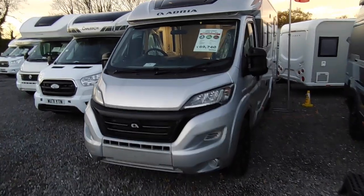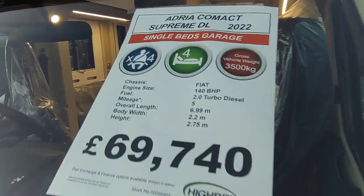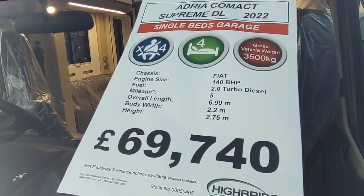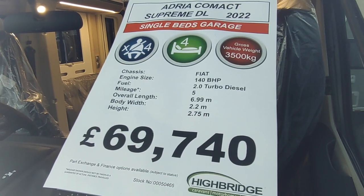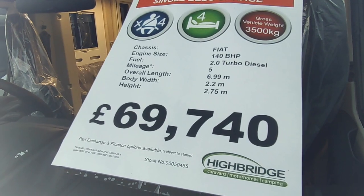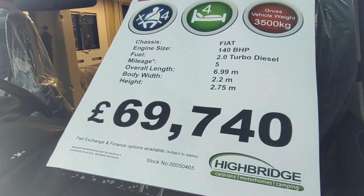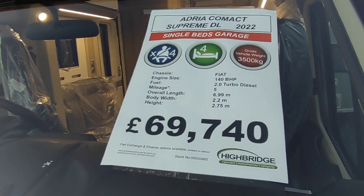This one is the Adria Compact Supreme DL for 2022. It's got single beds over a garage, it's a three-seatbelt four-berth, four seat belts, three and a half tons - you can drive it on a normal car licence. It's 140 horsepower, a 2.2 turbo diesel, 6.99 metres long, narrow body 2.2 metres wide, 2.75 metres tall. This manual gearbox version with some factory options is priced at £69,740.